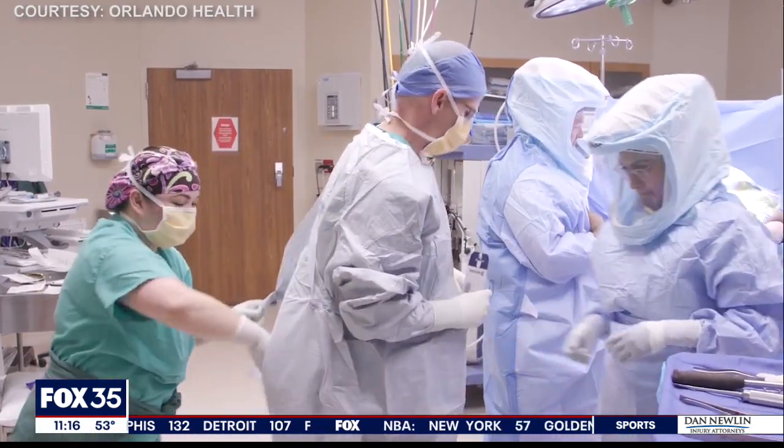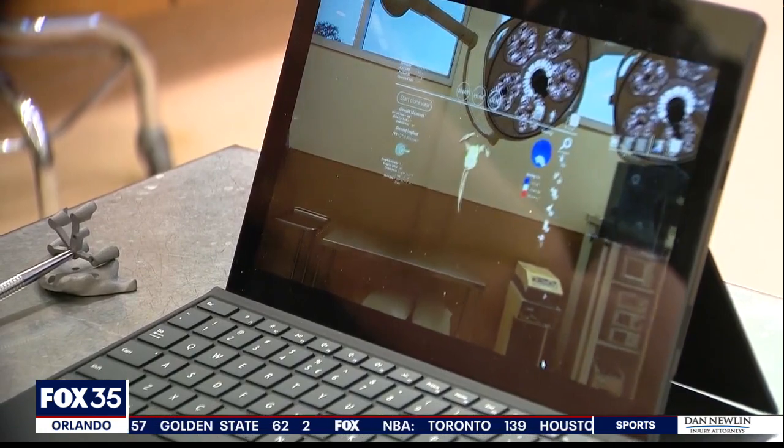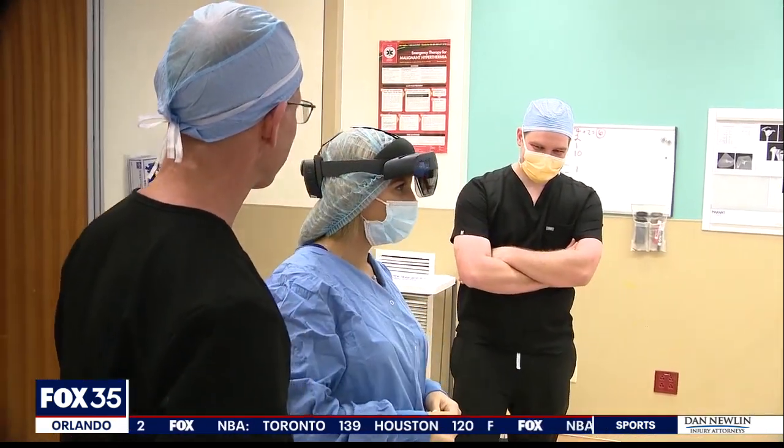Patients don't notice a difference in surgery, but Dr. McFadden says the mixed reality makes surgery more accurate, meaning longer term benefits for the patient. Plus, it makes for a cool experience.